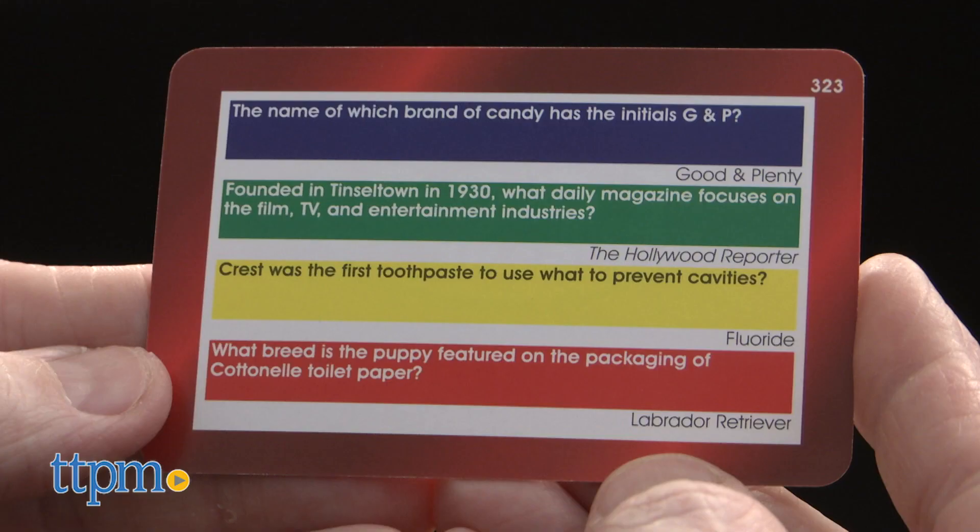What grade is the puppy featured on the packaging of Cottonelle toilet paper? Some of the questions may be harder than you think, and sure to get conversations going. Yes, I have no idea — it's a poodle. I'm sorry, you are incorrect.